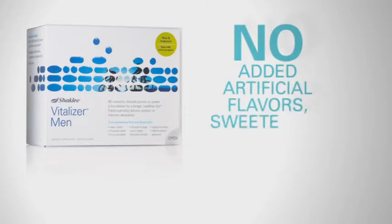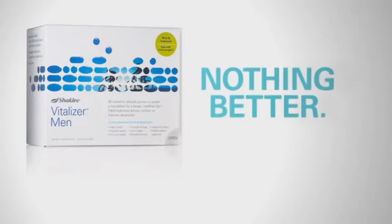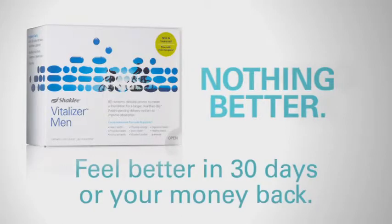And there are no added artificial flavors, sweeteners, or preservatives. Bottom line, there is no better multi-nutrient supplement than Vitalizer. With Vitalizer, you will feel better in 30 days or your money back. Guaranteed.